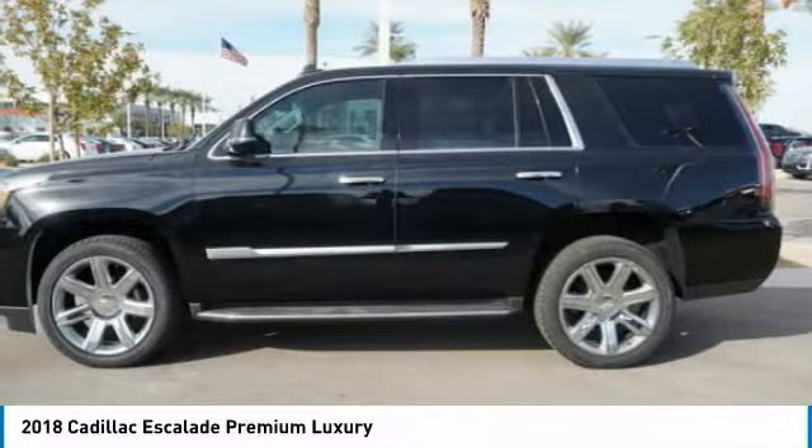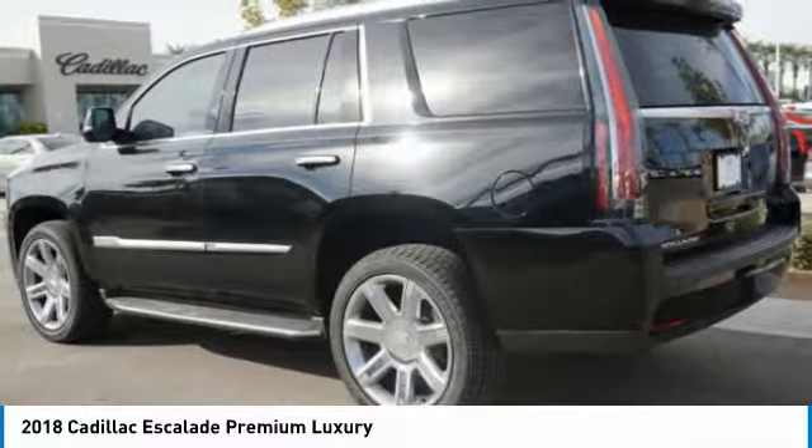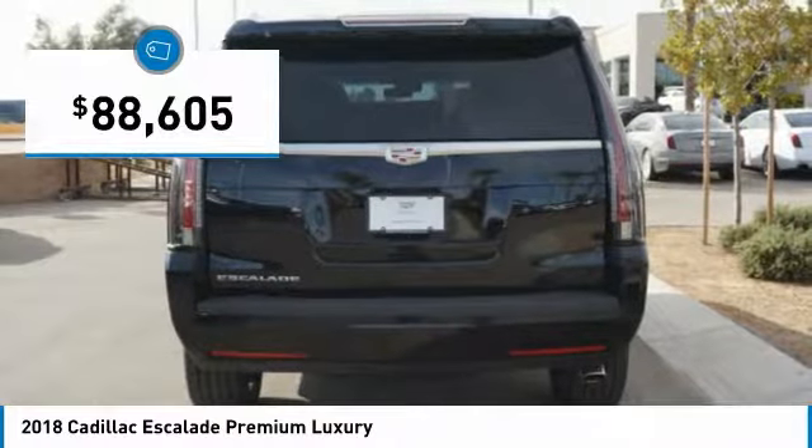Thrilling yet effortless performance combined with advanced luxury and technology that's on the leading edge of the industry makes the Escalade an easy choice, and is priced below $90,000.